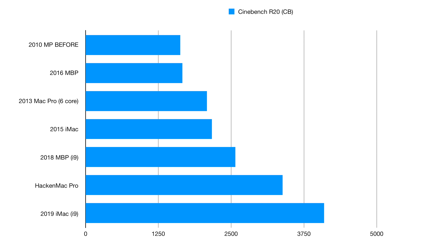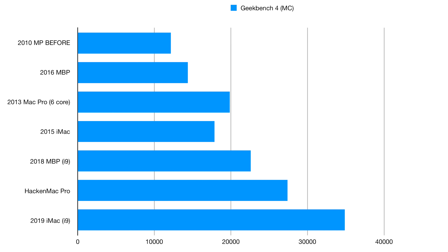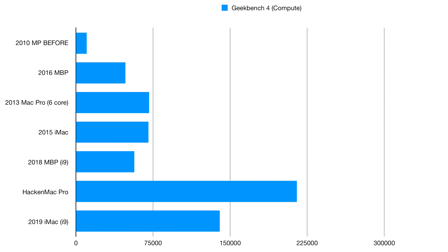For $40 more than the base price of the quad-core 13-inch MacBook Pro, how does this machine stack up? Compared to a selection of Macs I've tested, the HackenMac holds up very well. I've included the pre-upgrade scores so you can see it bolt from the bottom of the leaderboard right up to the top. The 6-core Trashcan Mac Pro loses pretty much everywhere to the HackenMac, and it even gets up there with my Core i9 iMac, which costs more than double the money.